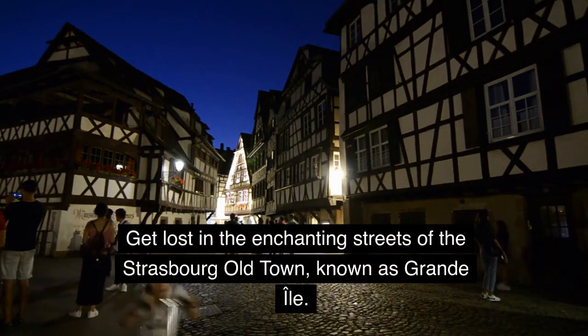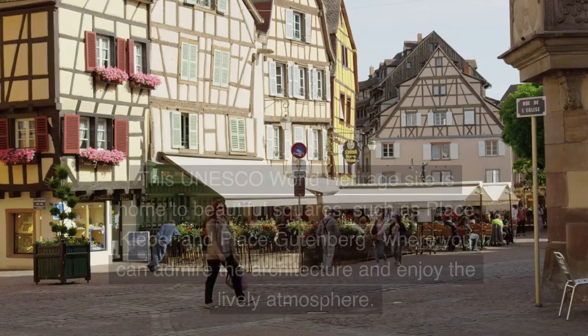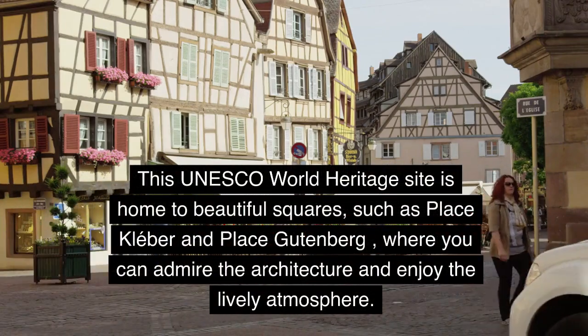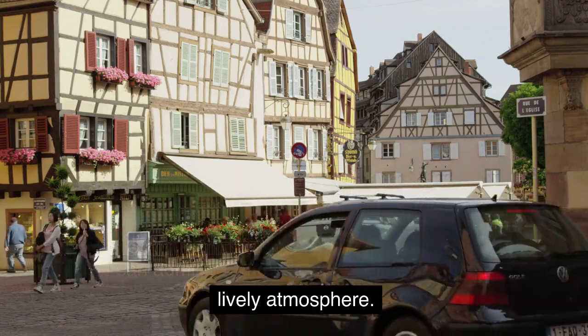Get lost in the enchanting streets of the Strasbourg old town, known as Grande Île. This UNESCO World Heritage Site is home to beautiful squares, such as Place Kléber and Place Gutenberg, where you can admire the architecture and enjoy the lively atmosphere.